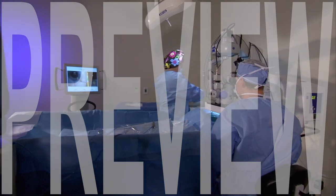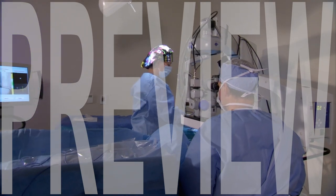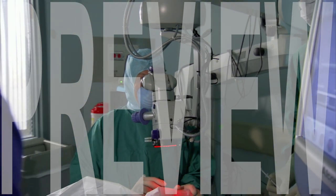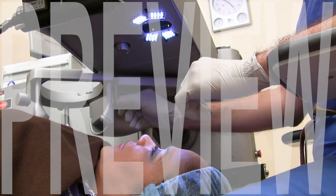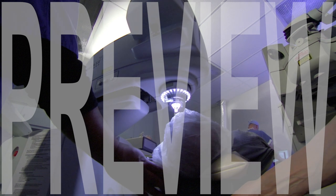Refractive lens exchange, often referred to by its initials RLE, and also known as a clear lens extraction, is a procedure that involves replacing the eye's natural lens with an intraocular lens (IOL), as an alternative to other vision correction procedures such as PRK or LASIK.